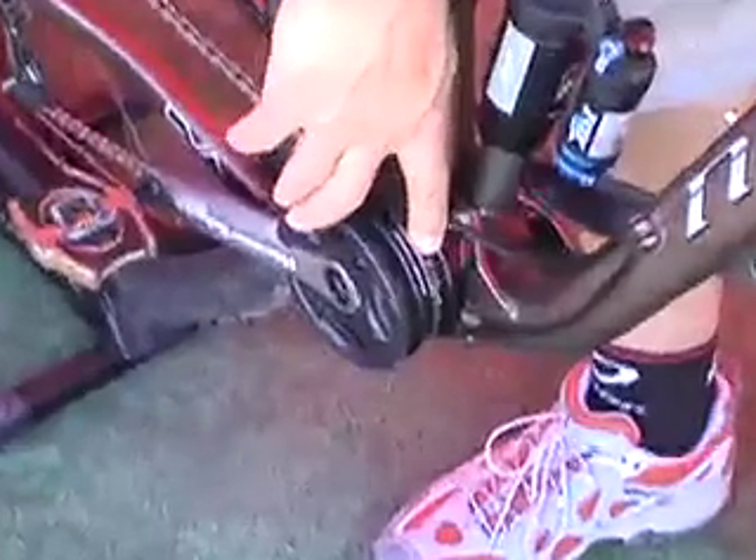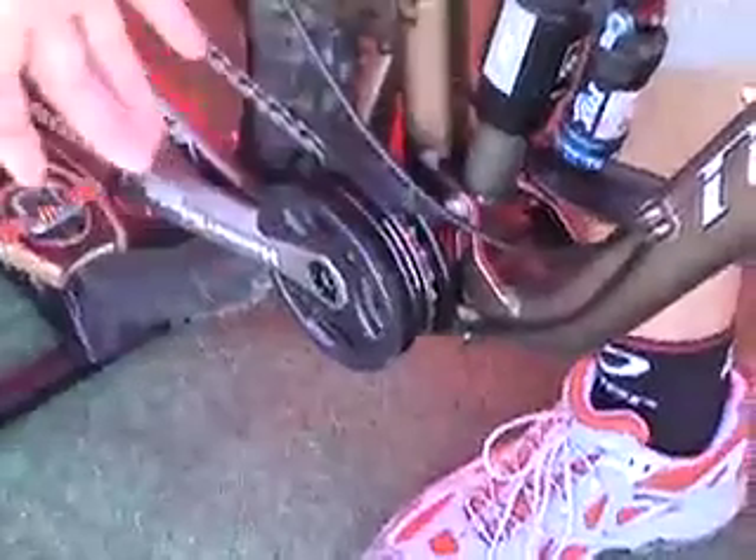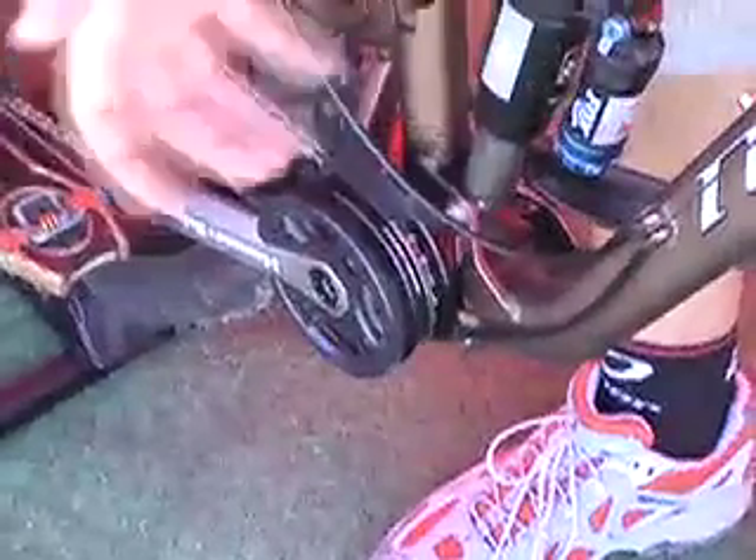One of the main cool features about the Hammerschmidt is that it's actually a two-speed internal shifting system. It starts with a 22-tooth chainring and then internally shifts into a 34 or 36 depending on how you have it set up.